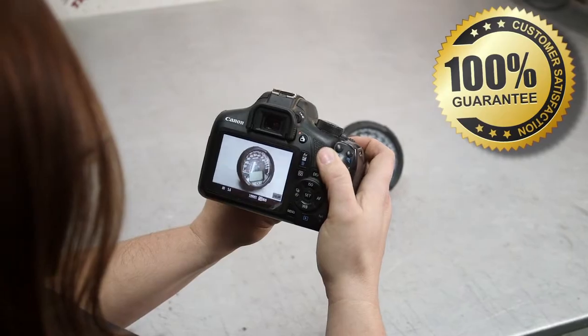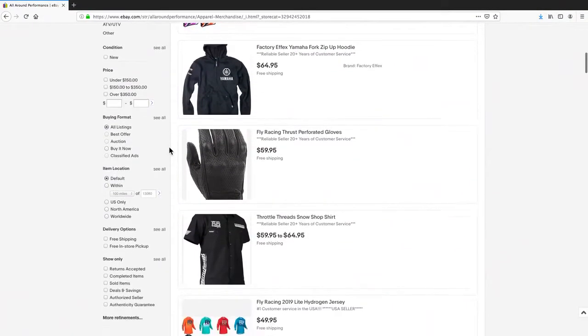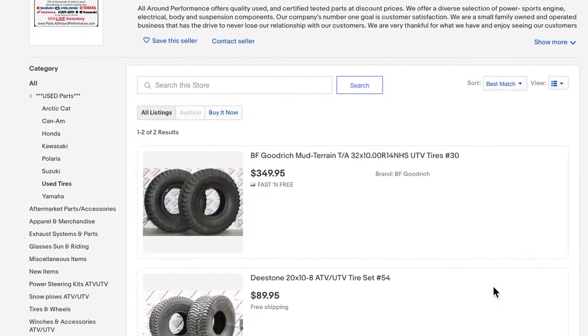In addition we also sell helmets, gloves, goggles, and accessories for your machines. If you need tires, we offer tires new and used.